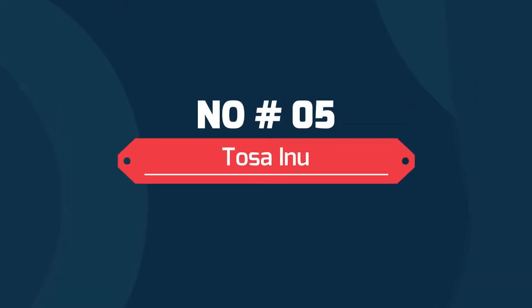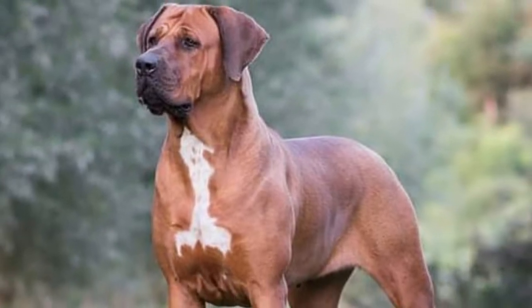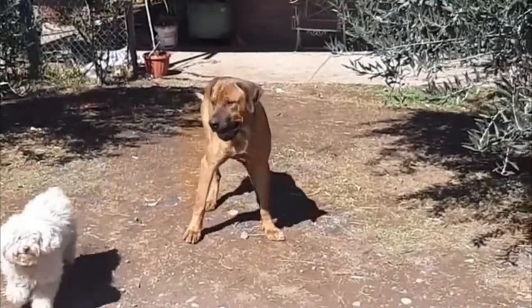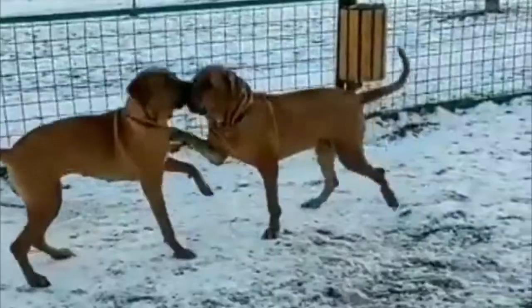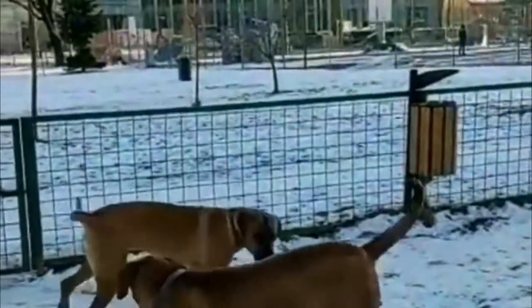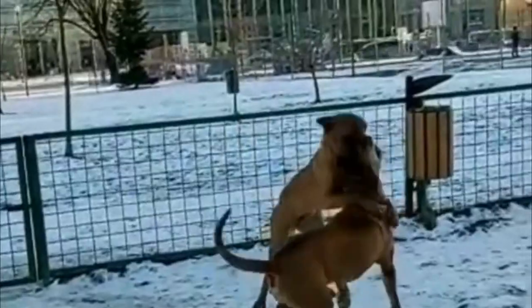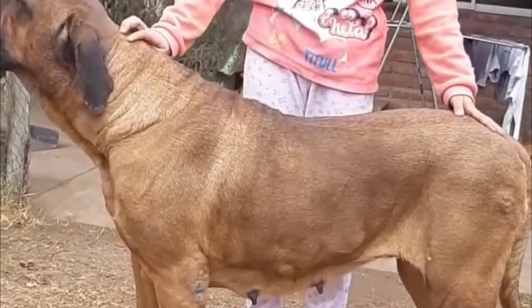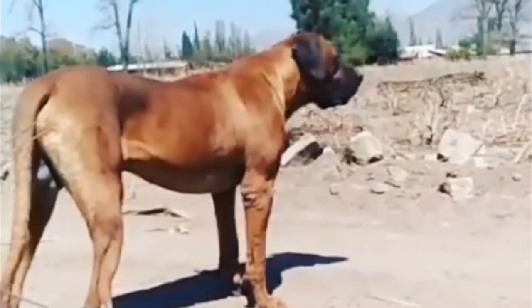Number 5: Tosa Inu. The Tosa Inu has a sad history, as it was bred for dogfighting. Unfortunately, dogfighting is still legal in Japan, so their suffering has not stopped. They are also often exported to Korea, where they are considered livestock and sold as meat dogs. Many countries, including Great Britain, require a special license to own one, as due to their fighting history, they are considered a dangerous breed.